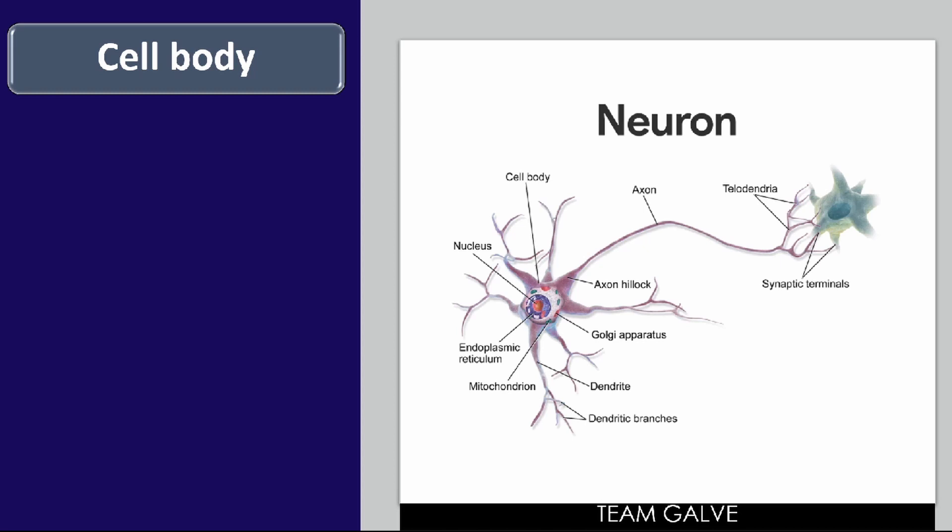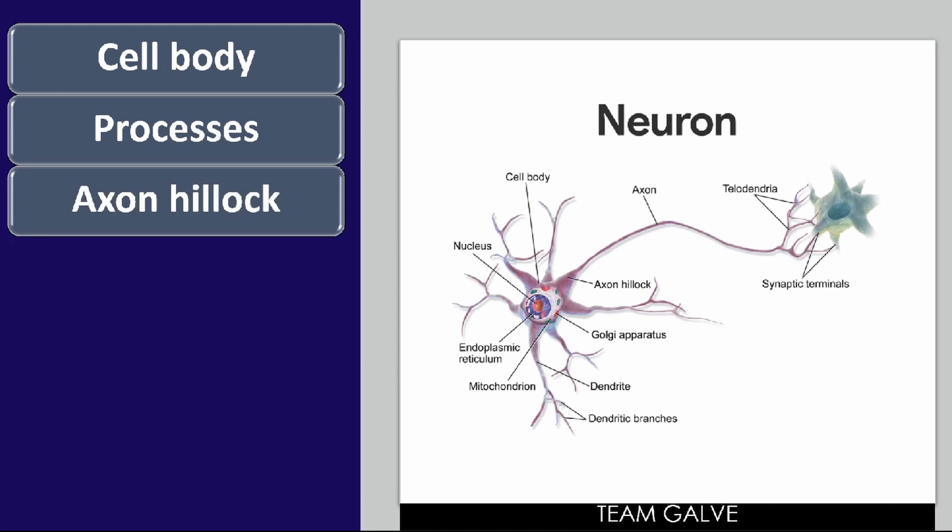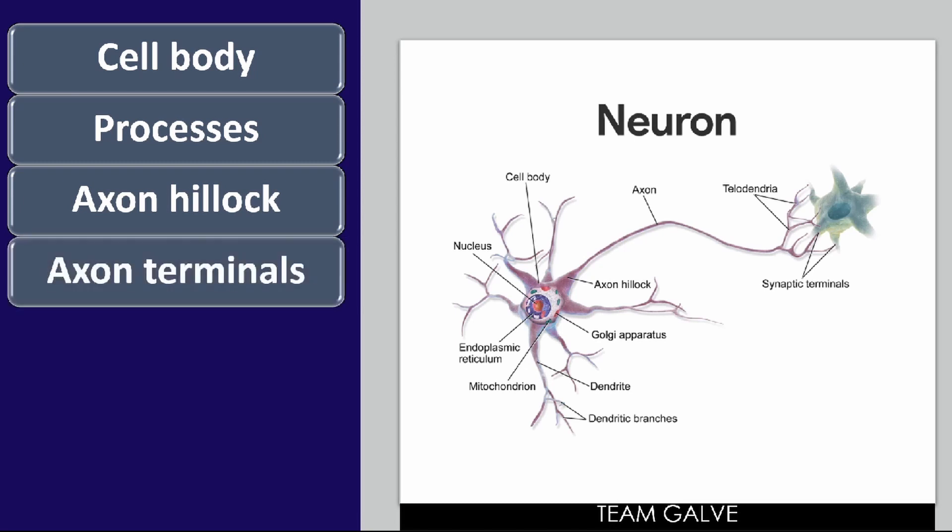We also have processes — these are the arm-like fibers that vary in length from microscopic to three to four feet. Dendrites convey incoming messages toward the cell body, while axons generate nerve impulses and typically conduct them away from the cell body. Neurons may have hundreds of branching dendrites depending on neuron type, but each neuron has only one axon, which arises from a cone-like region of the cell body called the axon hillock.